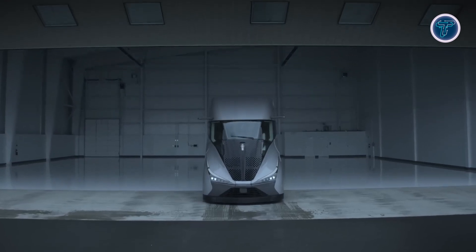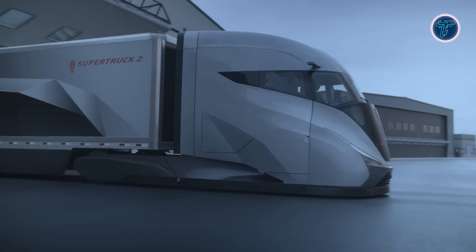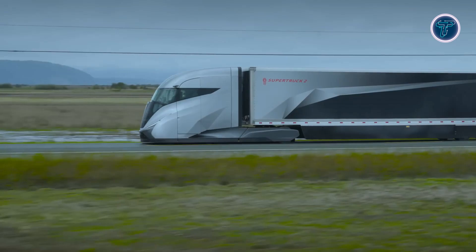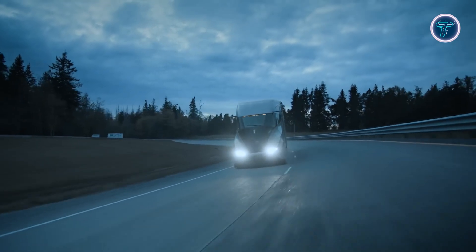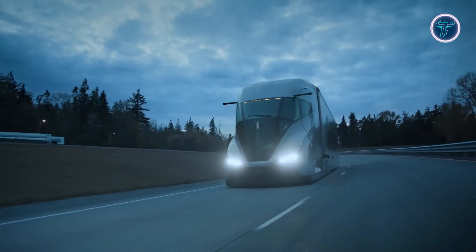Inside the cab, a centre-mounted driver's seat and a 15-inch digital display improve visibility and control, while digital mirrors enhance rear-view monitoring with night-vision capabilities. The sleeper compartment offers a foldable bed over a sofa for separate sleeping and sitting areas. Adaptable for future powertrains including battery electric and hydrogen fuel cell systems, the Supertruck 2 is a significant step towards sustainable freight transportation.